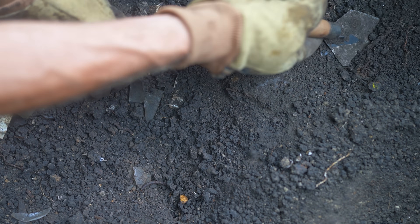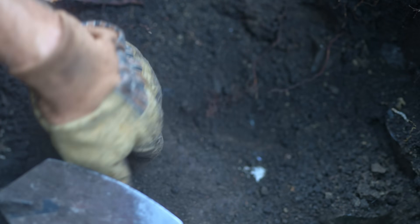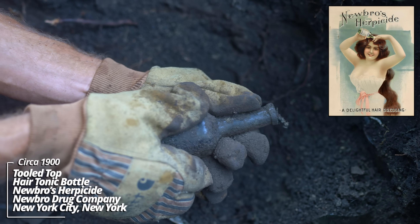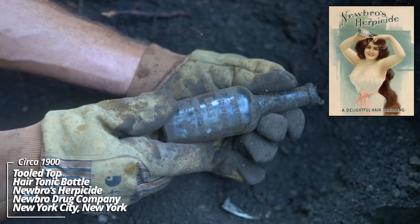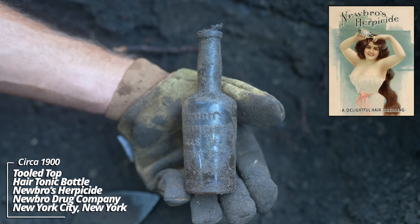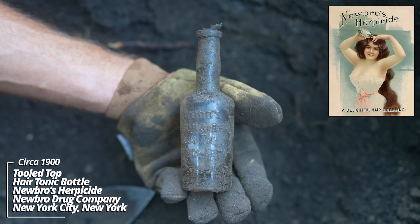Looks like a patent medicine of some sort over here. It might have another piece. Wow, I'm amazed at how much stuff is in here. Newbro's Herpicide - kills the dandruff germ. That's a tooled top. That is wild. It's got a kind of indented top on it. I may have heard of these before but I don't know if I've ever dug one.